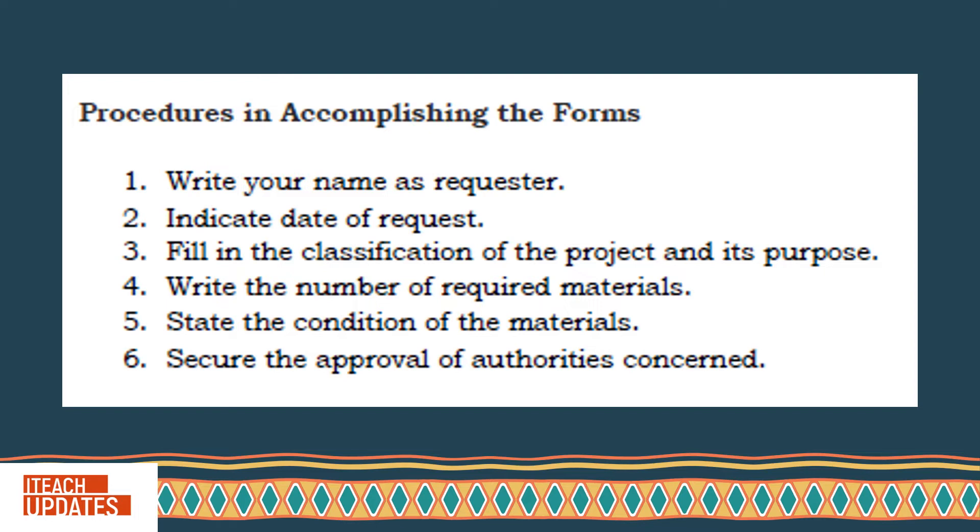Procedures in accomplishing the forms: Write your name as requester. Indicate the date of request. Fill in the classification of the project and its purpose. Write the number of required materials. State the condition of the materials. Secure the approval of the authorities concerned.